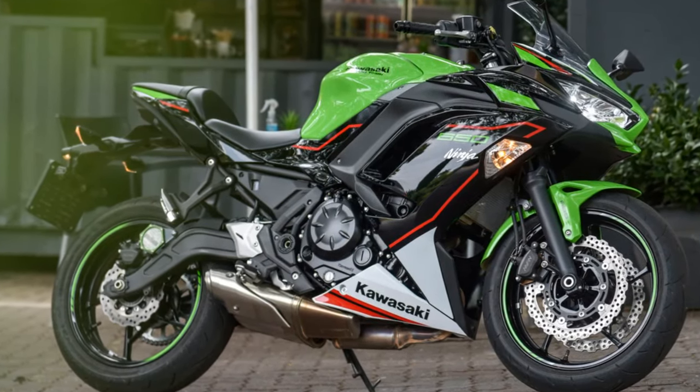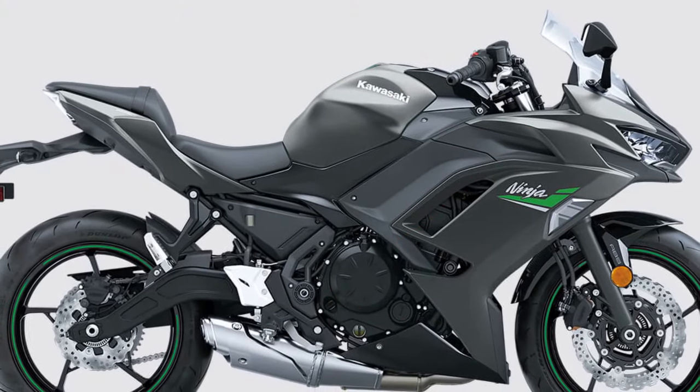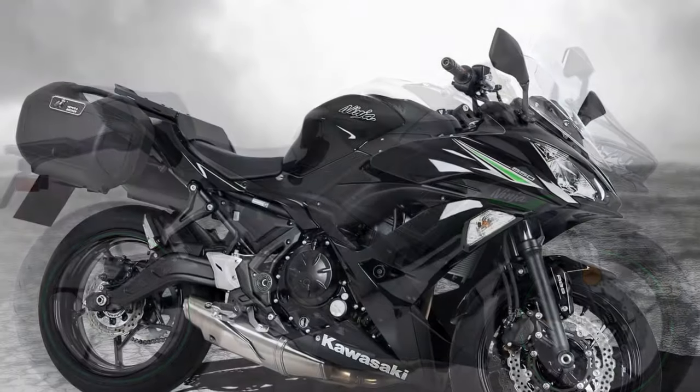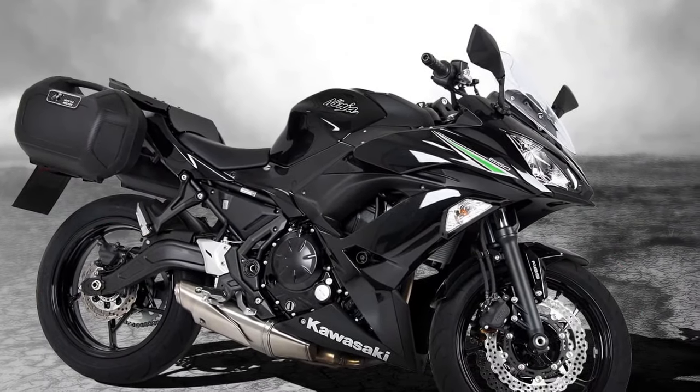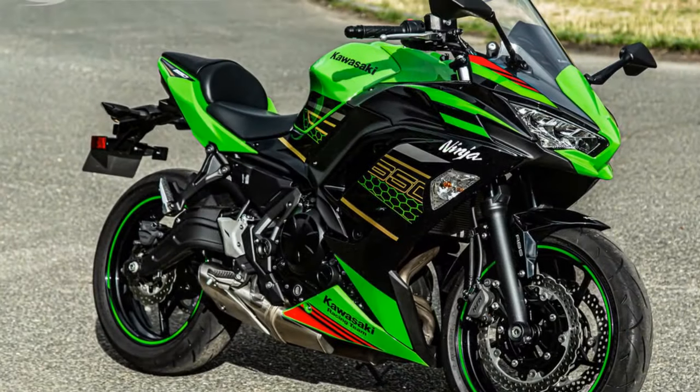The bike's lightweight trellis frame and well-balanced chassis contribute to nimble and agile handling. It's easy to flick into corners, change directions quickly, and feel in control even at higher speeds. This makes it an excellent choice for riders who enjoy carving through twisty roads.